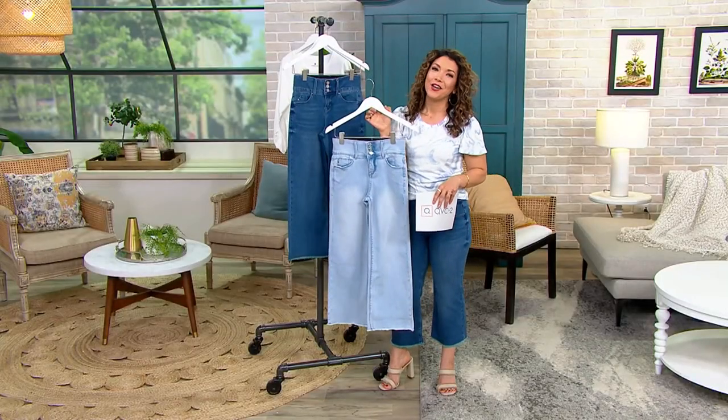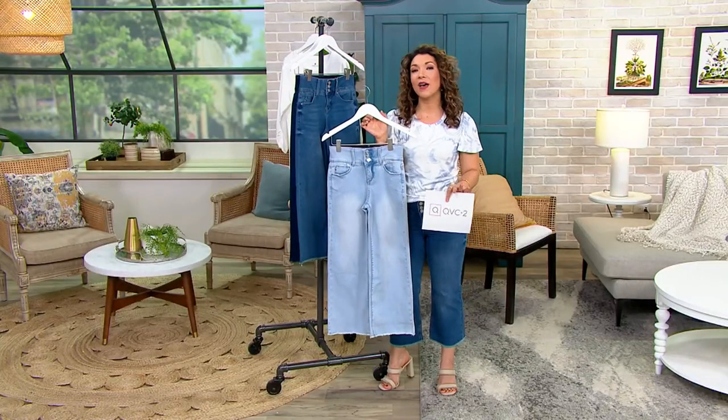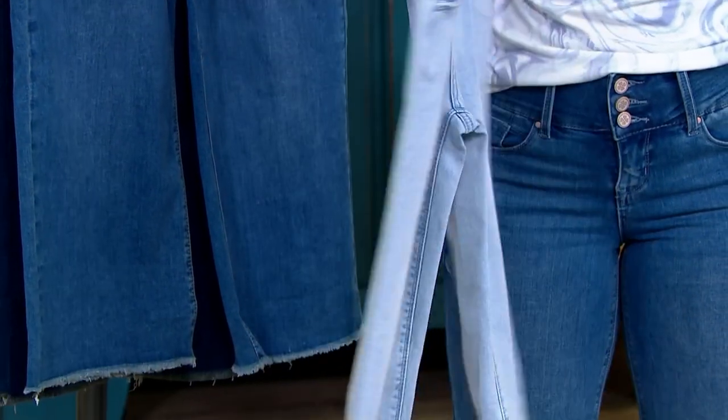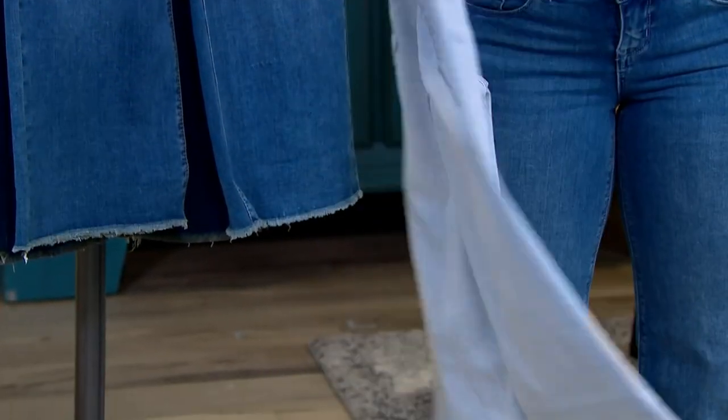If you shop with us on QVC, you know our Today's Special Value — one of the best values of the day. Well, on QVC2, we bring you our Today's Bonus Buy. And today it's all about that Southern California glam in premium denim from Lori Felt.